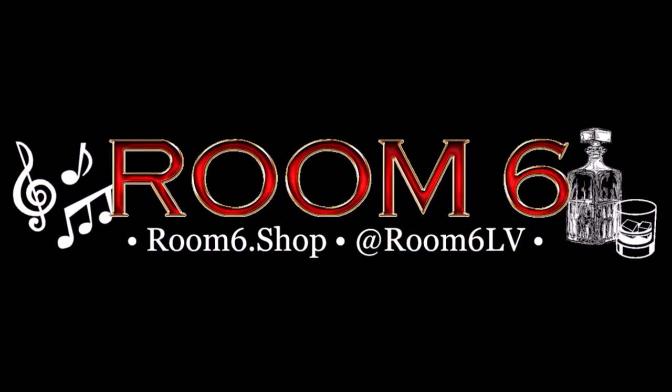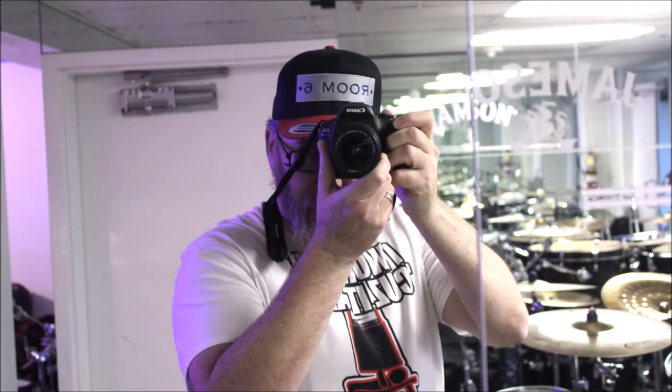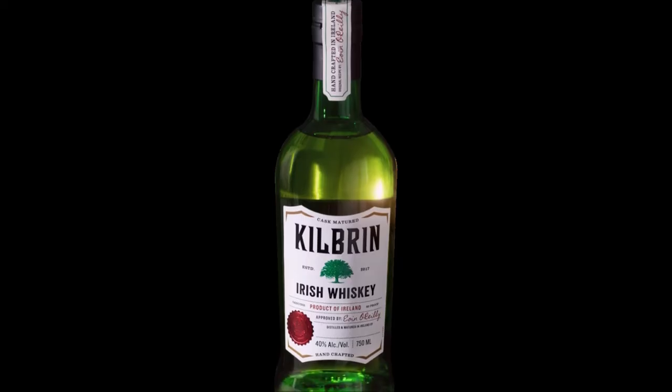Welcome to Room 6, the channel dedicated to the local music scene, the people that make it, and the whiskey that makes it sound better. I'm Josh, and today I'm reviewing Kilbrin Blended Irish Whiskey.